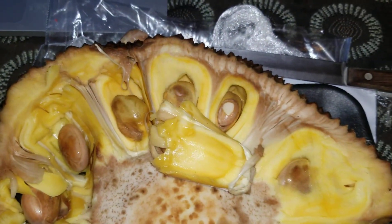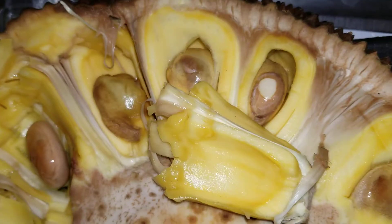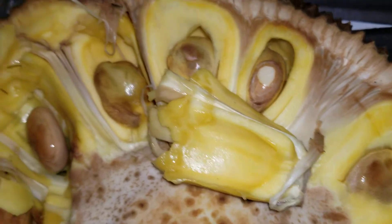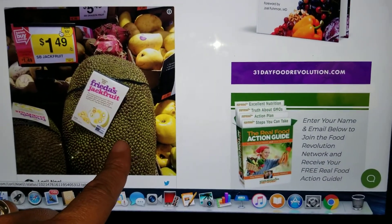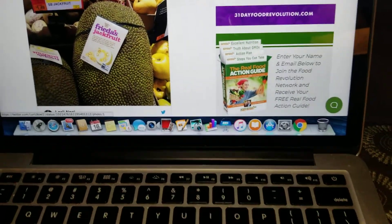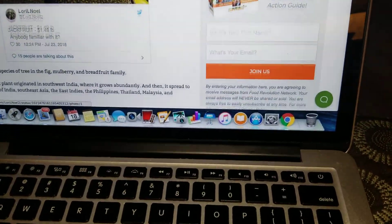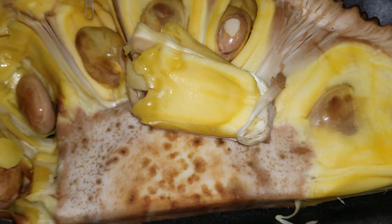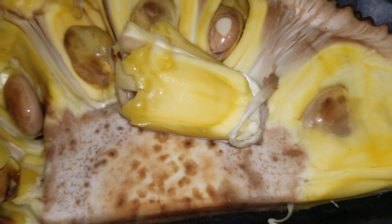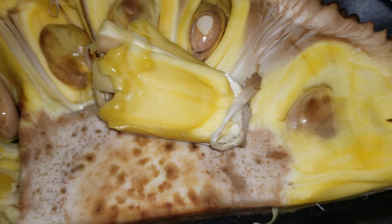Let me bring up on my computer what jackfruit is good for. Okay, I'm going to show you my computer — this is what a jackfruit looks like right here, that thing is big. It says jackfruit is a species of tree in the fig, mulberry, and breadfruit family.